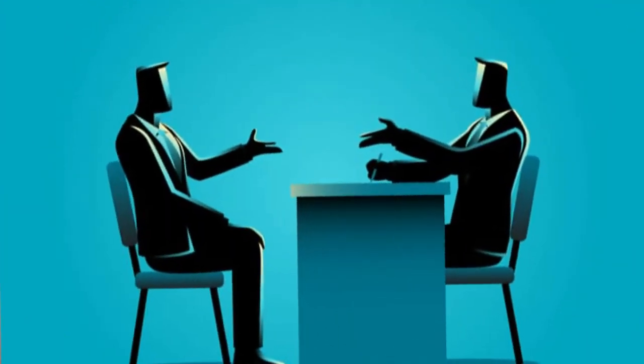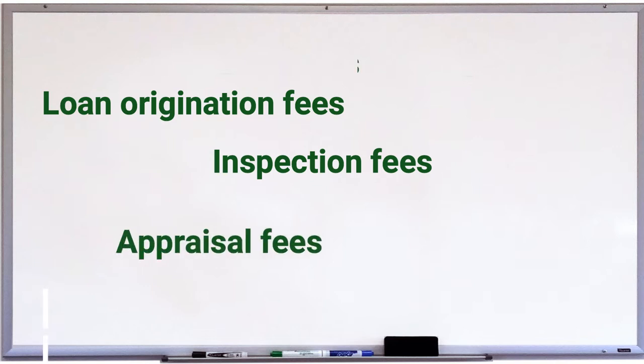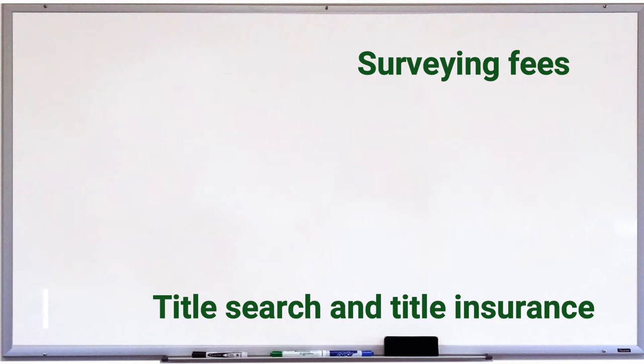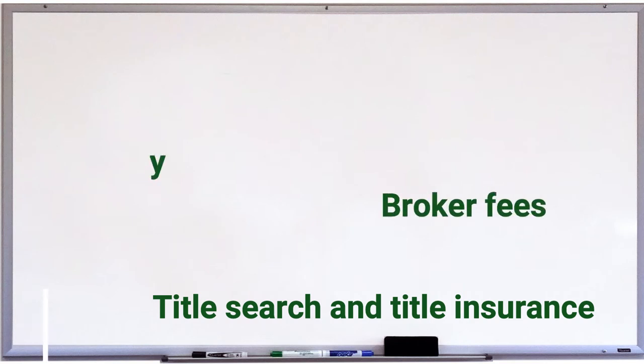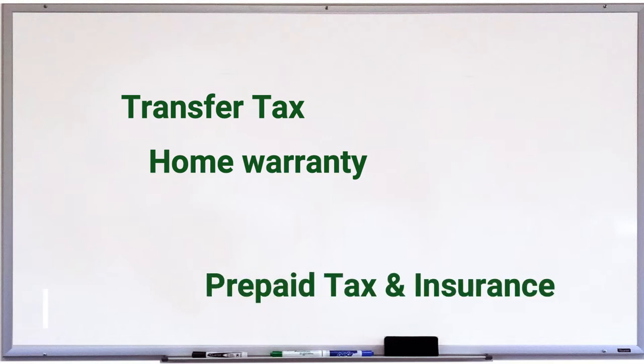The next one is closing costs. In addition to the down payment and any discount points, you'll also need to pay closing costs when you purchase a home. You may be able to negotiate with the seller to cover some of these fees. Here are the expenses you can expect: loan origination fees, inspection fees, appraisal fees, surveying fees, title search and title insurance, broker fees, home warranty, transfer tax, and prepaid taxes and insurance.